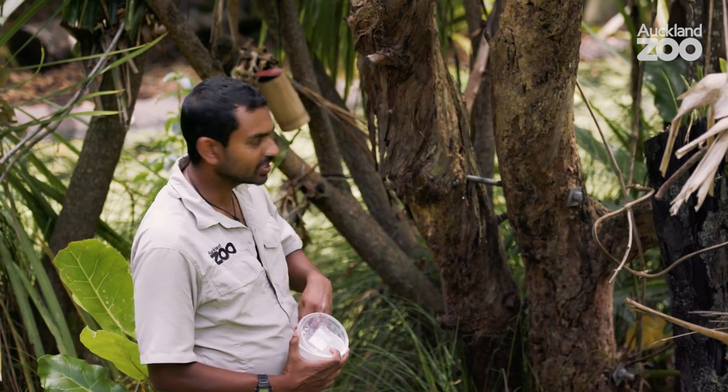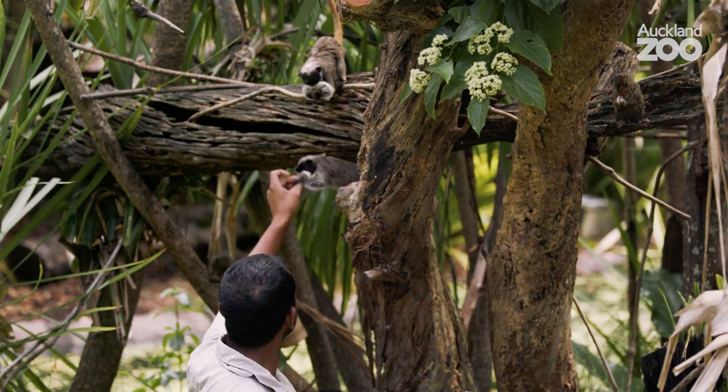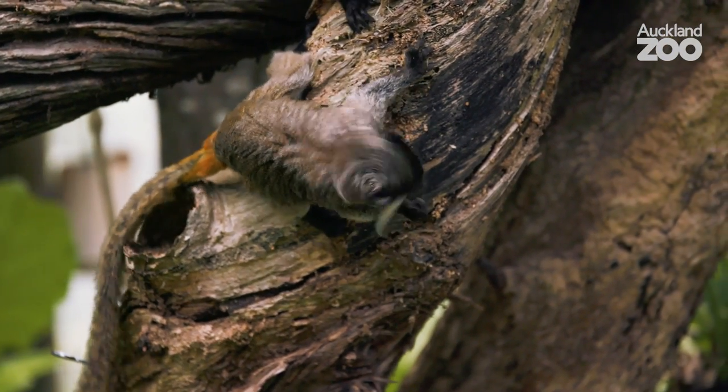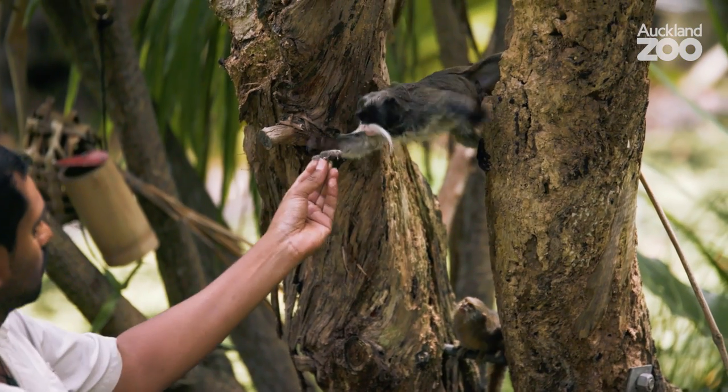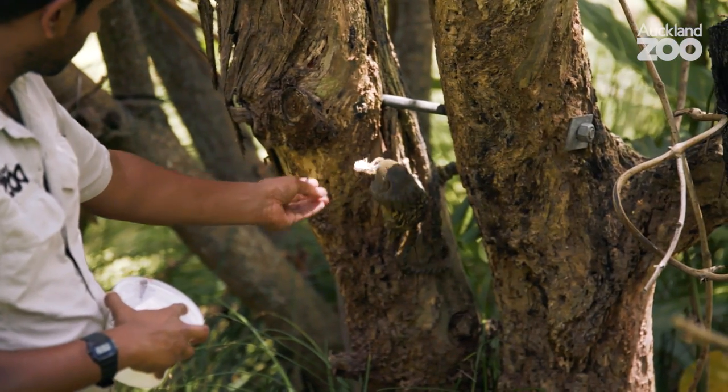So we've got Ladino and Pacino in here. These guys share their enclosure with the pygmy marmosets and they both seem to live happily and peacefully together. Most of the time they do their own thing and they'll come together at feeds.